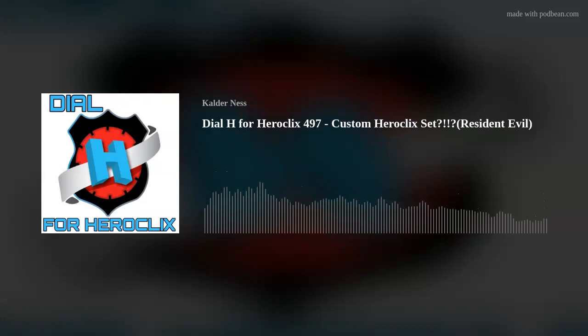Hello and welcome back to Dial H for HeroClix. I'm Calder Ness. Today we're going to be jumping into a little bit of custom HeroClix, looking over at the HeroClix Maker's Market on Facebook, as well as talk about some incredible upcoming Dial H events that you're not going to want to miss. This is episode 497.